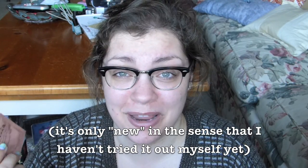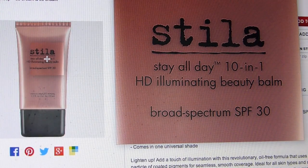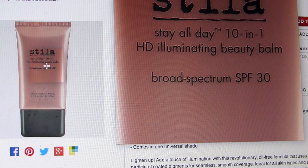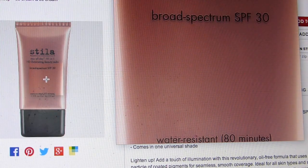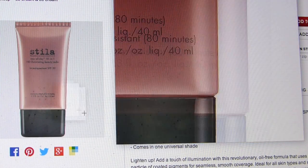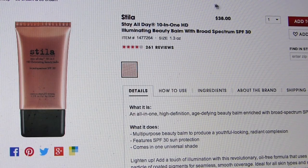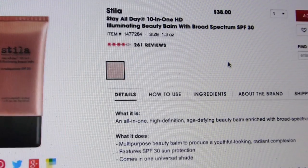I mean, it's my first day of classes anyways. What better thing to do on the first day of classes than test out a new beauty product that may or may not make my face look terrible.